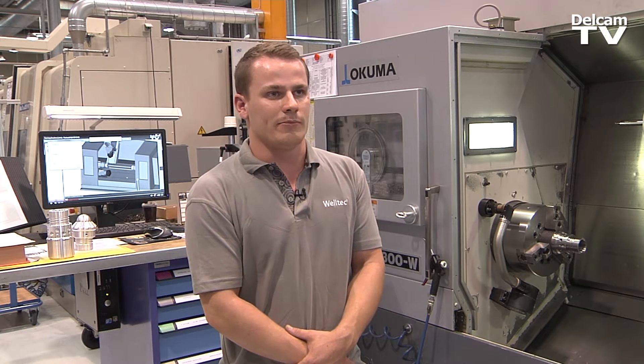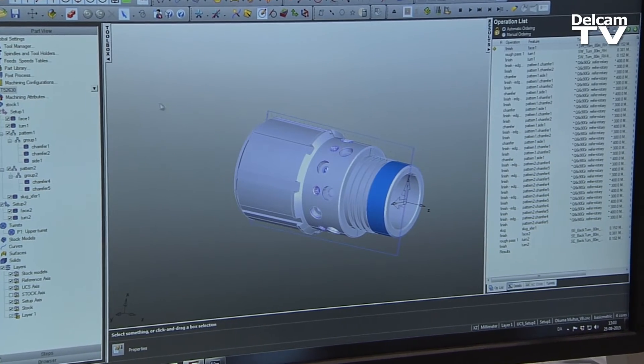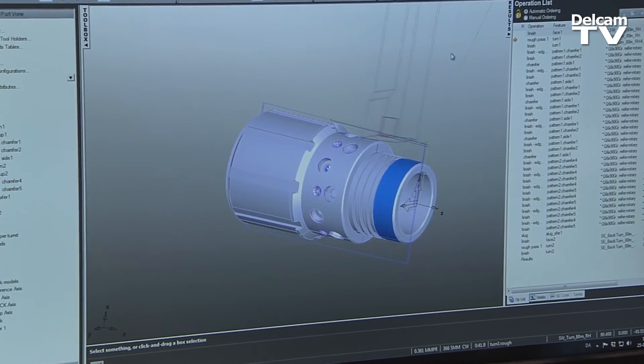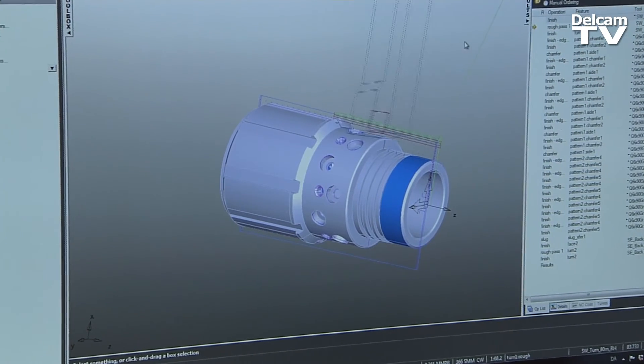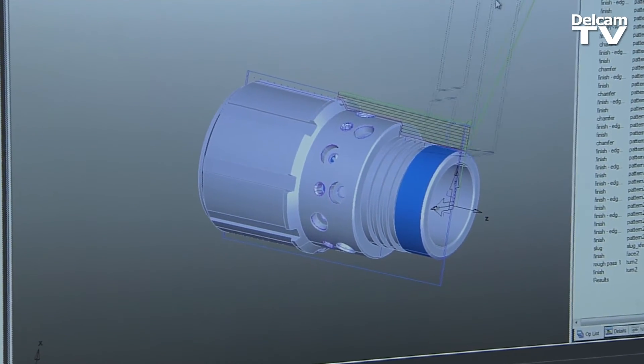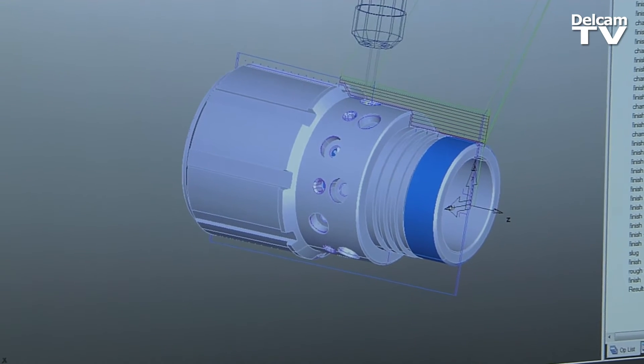Here at Weltech we make a lot of complex parts for the oil and gas industry, and with FeatureCam it's an ease of use because we have the automated feature recognition, which is a big help. We use FeatureCam for Okuma multus, mag turns, and horizontal machining centers, so we can both turn and mill in the same operation and setup.